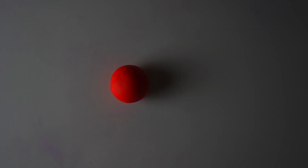There's an egg that lives inside the mommy and sperm that lives inside the daddy. When they want to make a baby, daddy's sperm swims to mommy's egg and pushes its way in.